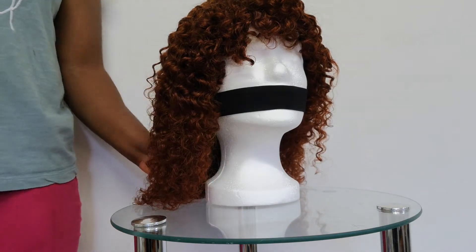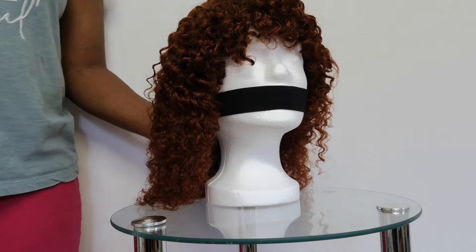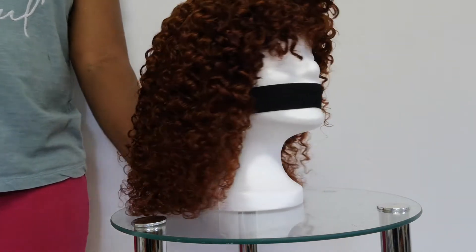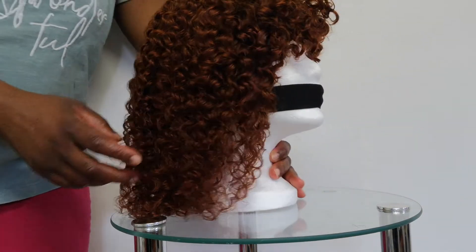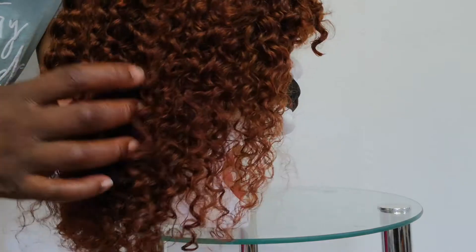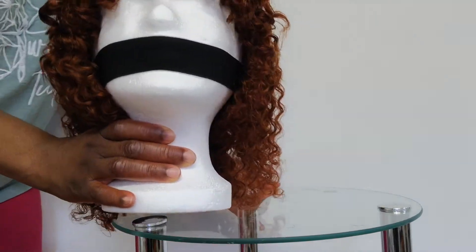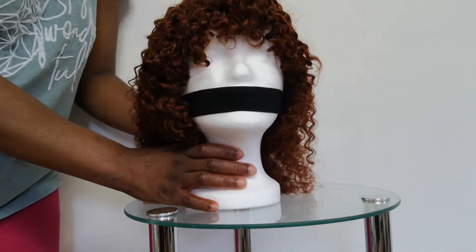This beautiful wig is actually called Jerry Coil Kinky. You can see the coil is very, very soft. It is washable, 180 density, and it's also 100% natural human hair.